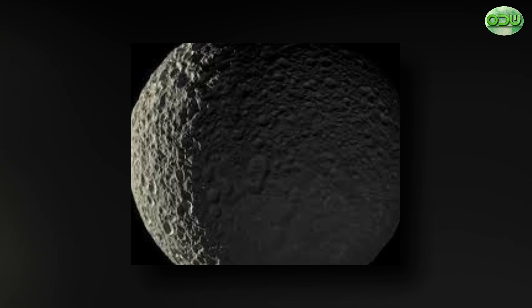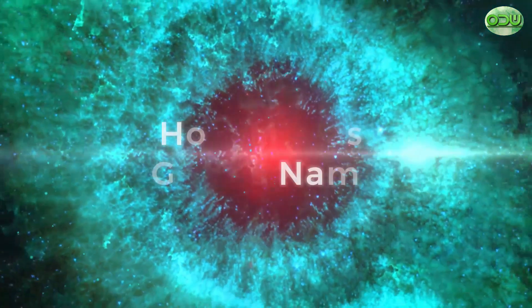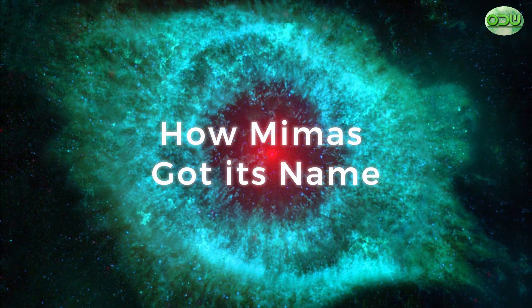This paradox has prompted the Mimas test, by which any theory that claims to explain the partially thawed water of Enceladus must also explain the entirely frozen water of Mimas.